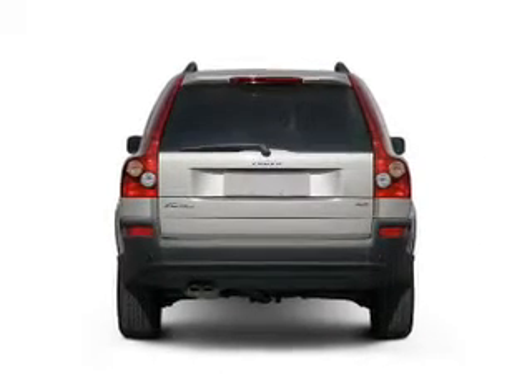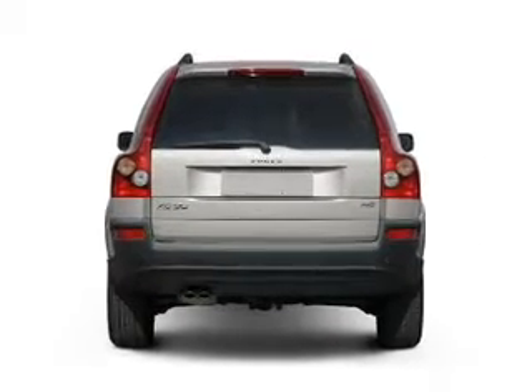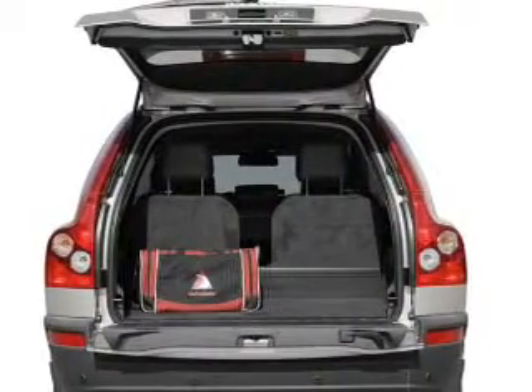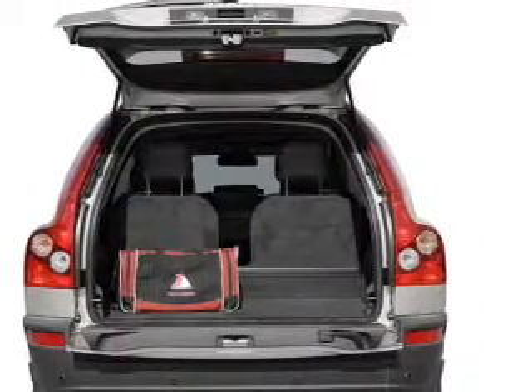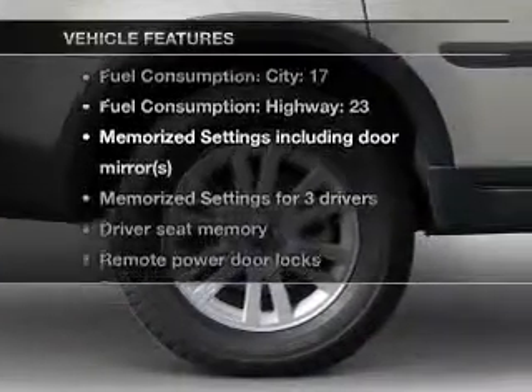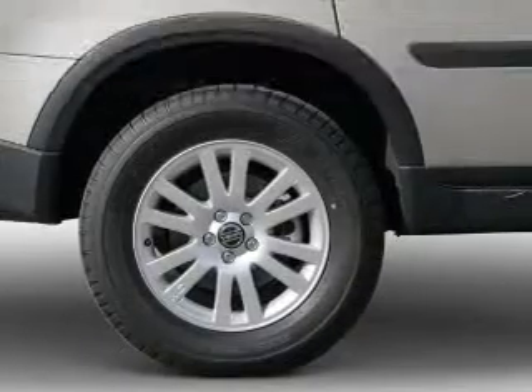Stand out from the crowd with premium wheels. You will appreciate the safety feature of anti-lock brakes. Let the sun shine in with a sunroof. Power and reliability are a great combination — this vehicle has both. And with these notable features, you won't want to miss out on the opportunity to own this amazing ride.